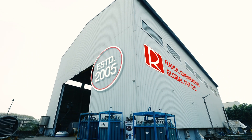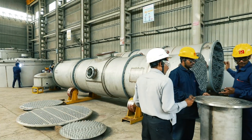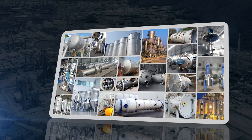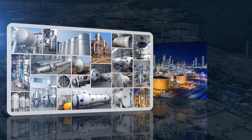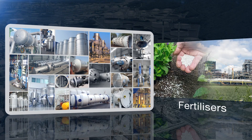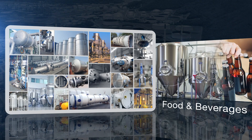Incorporated in 2005 by the highly qualified and resourceful couple Rahul and Rakhi Chhajid, Rahul Engineering Company Global Private Limited has achieved steady growth by catering to a host of industries like chemicals, petrochemicals, pharmaceuticals, fertilizers, dairy, and food and beverage.